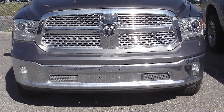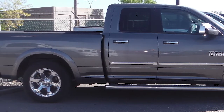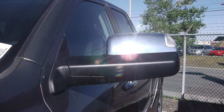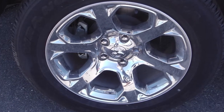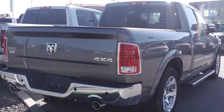This 2013 Ram 1500 Laramie comes equipped with a 5.7 liter V8 Hemi engine with an automatic transmission, bifunction halogen projector headlamps, power heated manual folding side mirrors, 20-inch aluminum chrome clad wheels, chrome side steps, a trailer hitch receiver, and a mineral gray exterior.